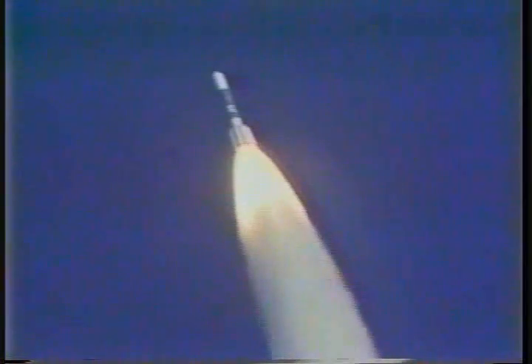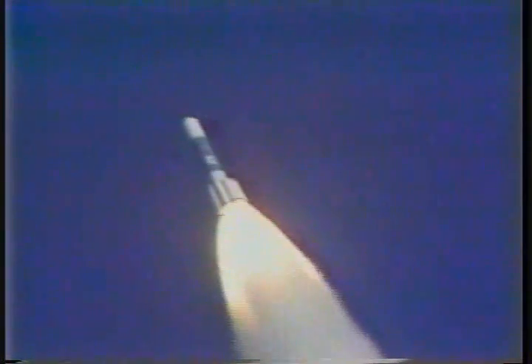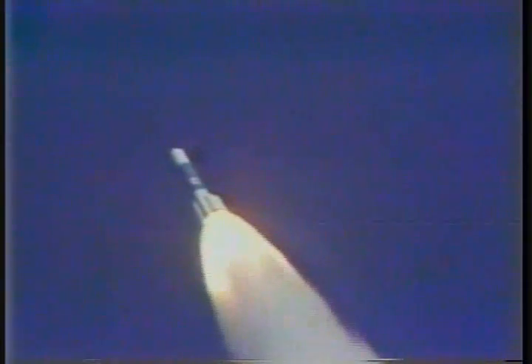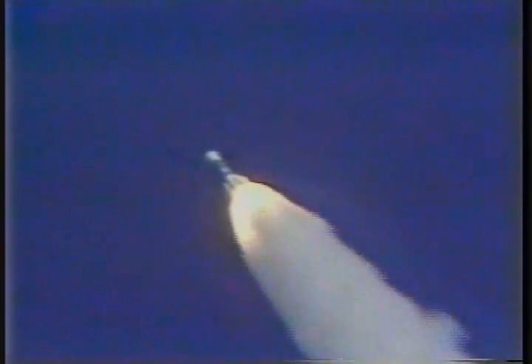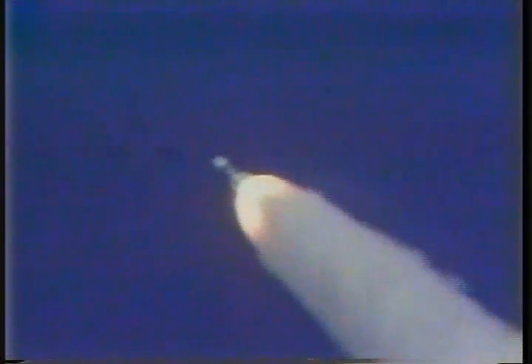We appear to be in a normal fourth-stage burn. The engine's burning and continues to look good. And all 6 solids are burning very well. Data looks very good, recorded by max-q. Now going through the max-q region.